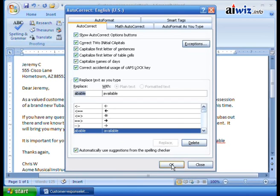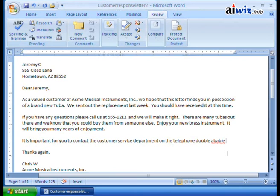After clicking Add and then OK, I can retype 'a-b-a-b-l-e,' hit space, and — there we go — it corrects to 'available.' This shows how autocorrect already has pre-built corrections that are really useful, but what's really neat is that with Word 2007 you can also add math functionality to autocorrect as well.